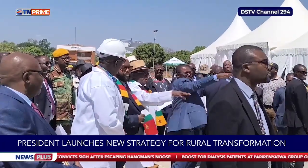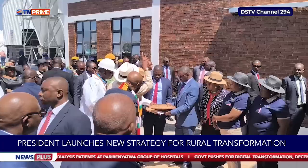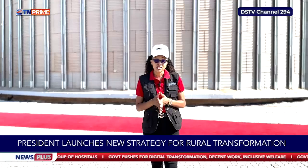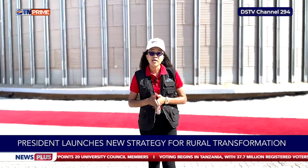Specific initiatives in the agricultural blueprint include mechanization, agro-processing improvements, and a renewed focus on indigenous food protection. As the sun sets in the Eastern Highlands of Zimbabwe, government continues to anchor its transformation agenda on innovation, infrastructure, and food security. For ZTN Prime, I am Josephine Nyamanza in Mutare.